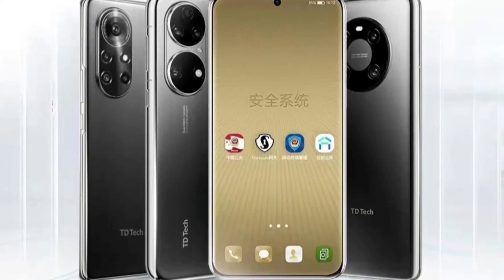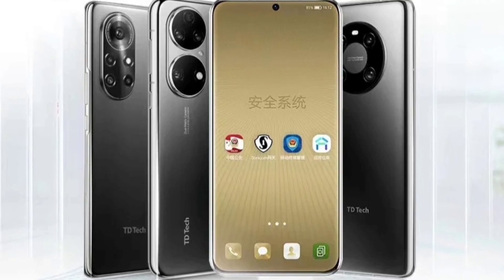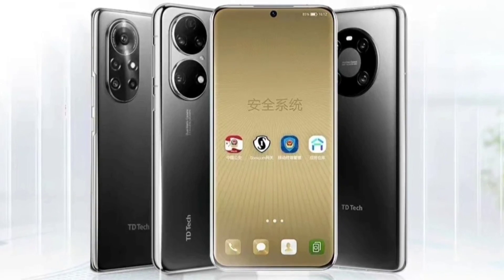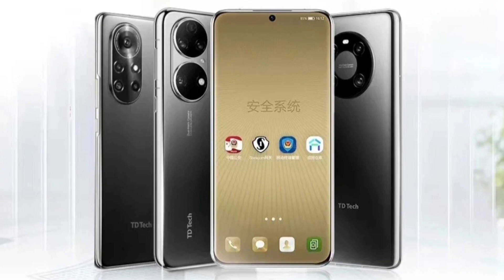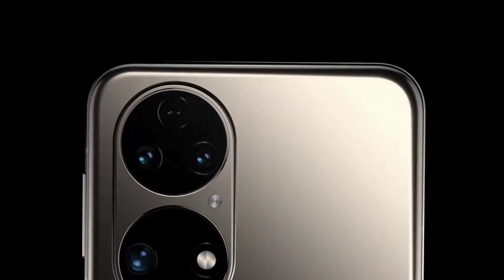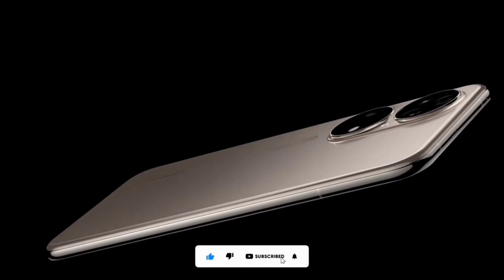The Tiletech P50 is the rebranded version of the Huawei P50. In fact, the only differences between the Tiletech P50 and the Huawei P50 are: number one, the Tiletech P50 supports 5G, and number two, it has different software since it's from a different company. Apparently, Huawei has been licensing some of its consumer electronic products to Tiletech, so that's why Tiletech is able to make rebranded versions of Huawei devices. Apart from those differences, the Tiletech P50 has the same specs as the Huawei P50.